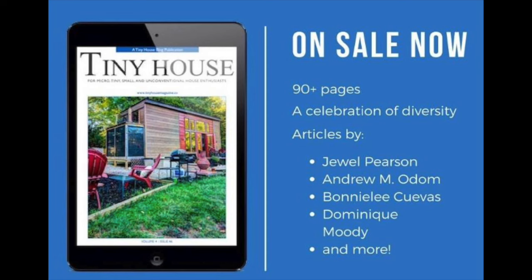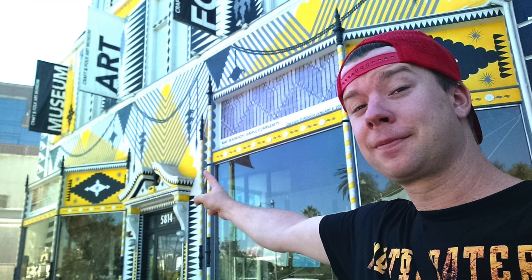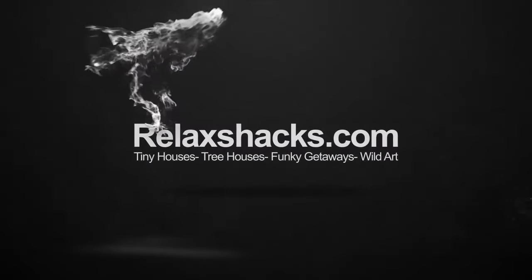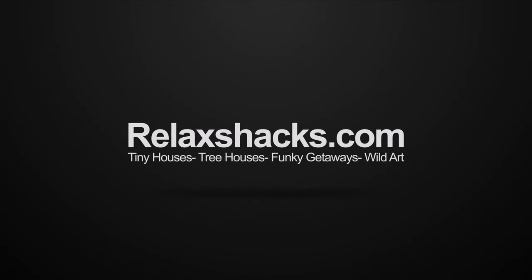Be sure to check out the new issue of Tiny House Magazine — head over to tinyhouseblog.com. Coming up: hands-on tiny house workshop with the Dedrickson Brothers in Los Angeles, February 3rd, 4th, and 5th. Relaxshacks.com has the details.